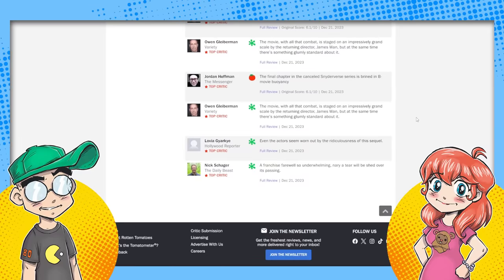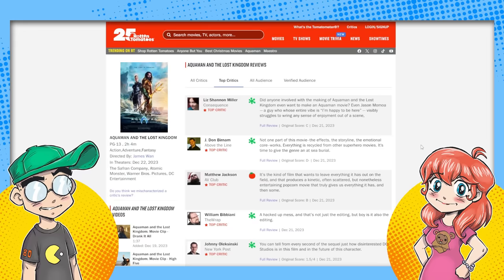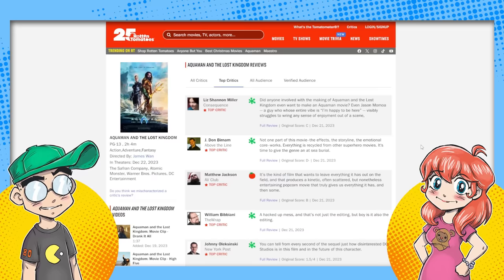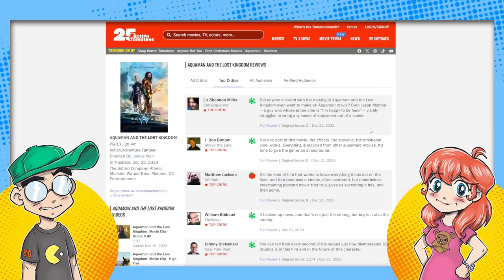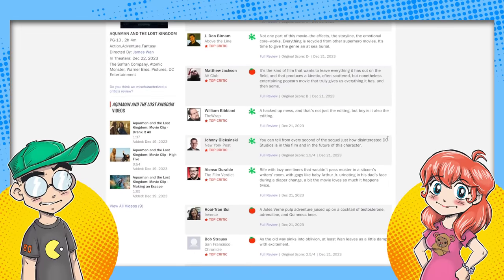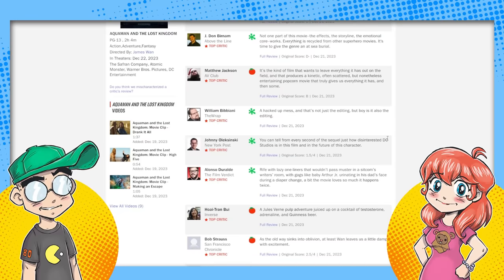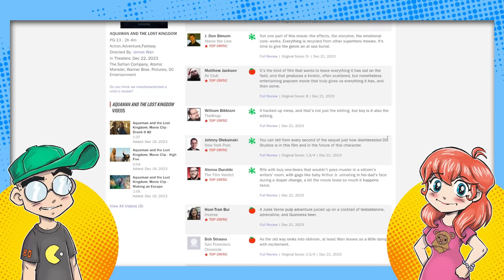This is not good guys — this is absolutely going to affect the box office take. People are going to look at this and be like, 'I was on the fence about it, but now the reviews are coming out, I think I'm going to skip it,' because it's going to wind up on HBO Max probably in another month or two. That Jules Verne quote was the best-written review — if you're going to get somebody to get their butts to the theater, 'a Jules Verne pulp adventure juiced up on a cocktail of testosterone, adrenaline, and Guinness beer' is the most intriguing one I've seen.